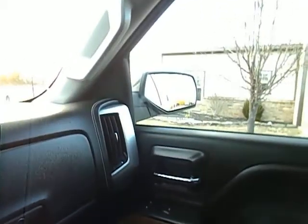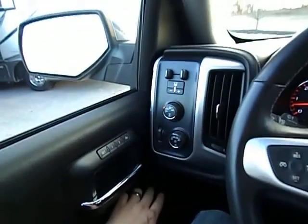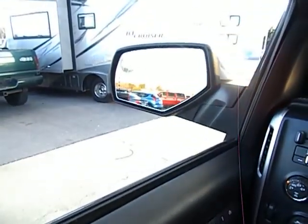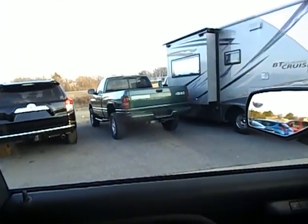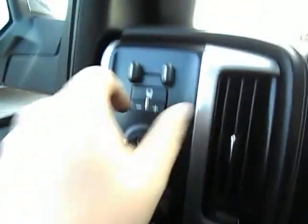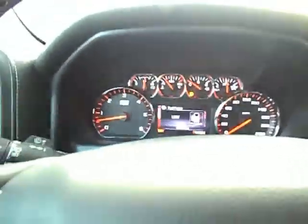I'm going to go ahead and show you a few of the features. Put your passenger windows down and up. Factory power mirrors — does have the integrated turn signals. Power memory seats. Factory memory seats. Factory brake controller. 4WD — you can put it in auto or 4 high.